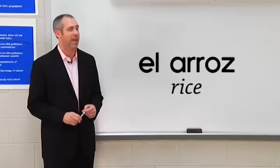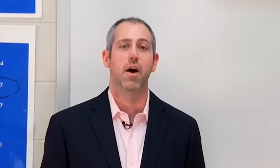Now let's look at a few more side items. First, rice — very common in these restaurants — is el arroz. There's that double R, let's see if you can trill it. And an egg is el huevo.